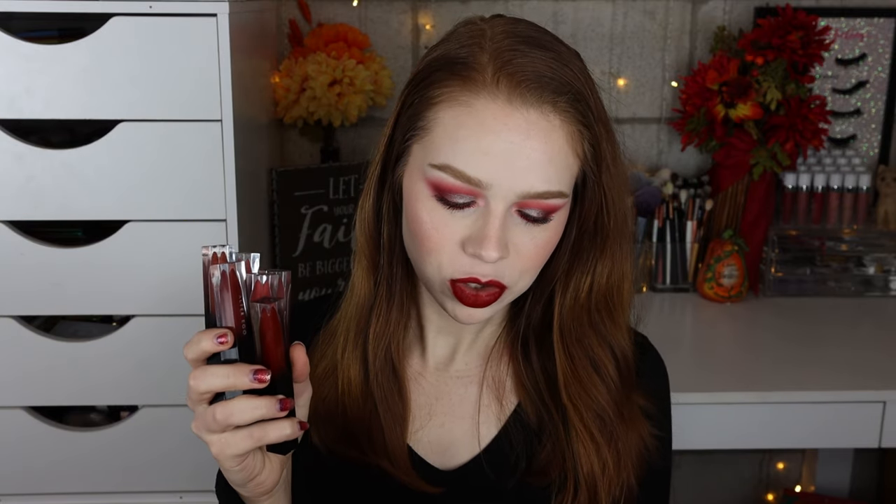It's taken me so long just because I don't wear liquid lipstick that often — I'm such a gloss girl anymore — so it took me a while to go through and try every single color. But I have now, and I've gathered my thoughts and I'm excited to share them with you. These are available for purchase as a set and you can get all six shades for $28, or you can purchase them individually for $6 each.